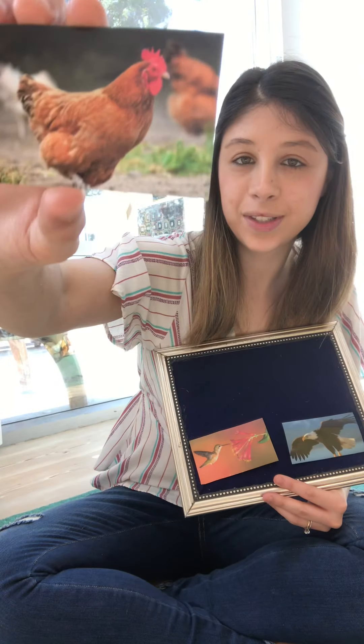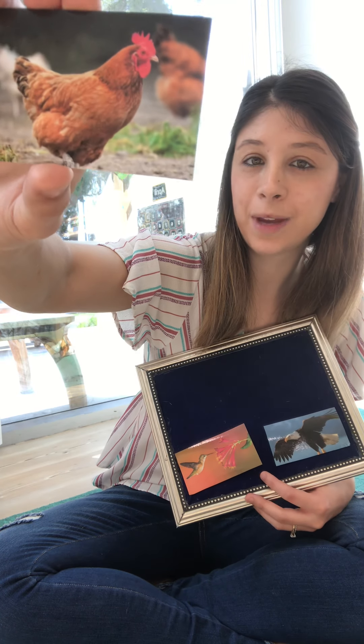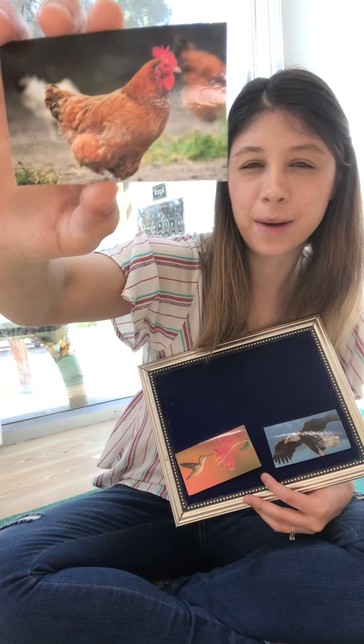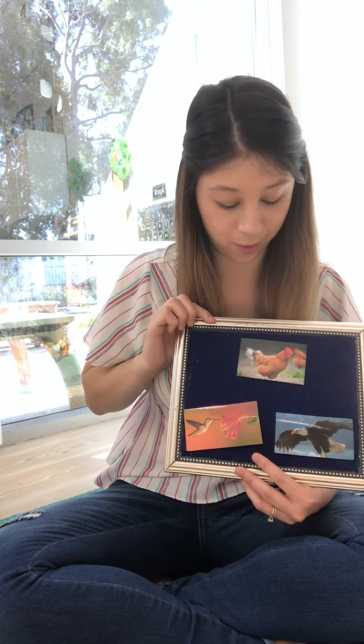We have this bird. She lives where? A big red barn on a farm, right? She may lay some eggs. What kind of bird is this? A chicken, right? Yeah, you guys may have been able to guess that by what you see, but that's one of those birds that if you hear it, I think you would know what bird it was.